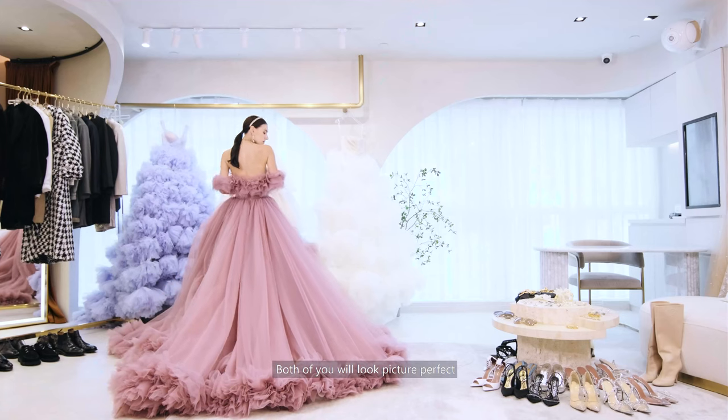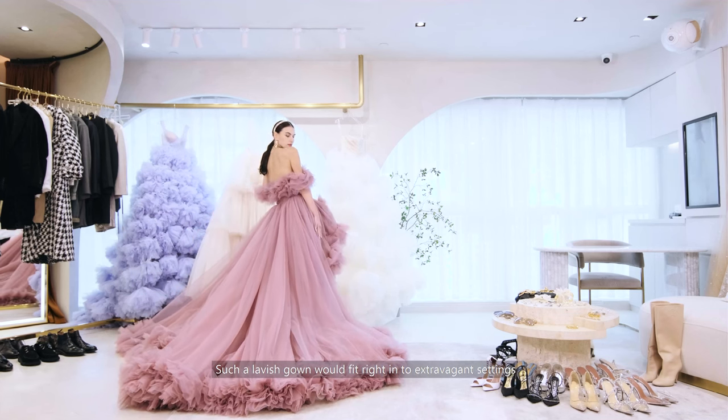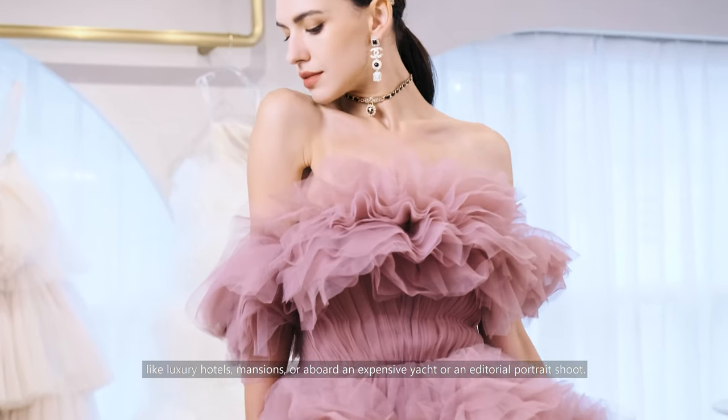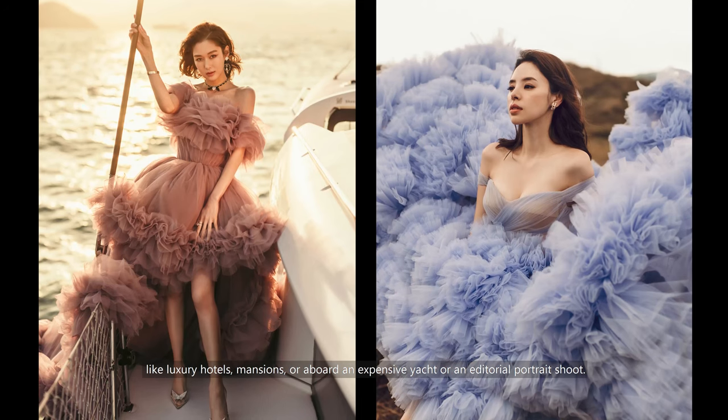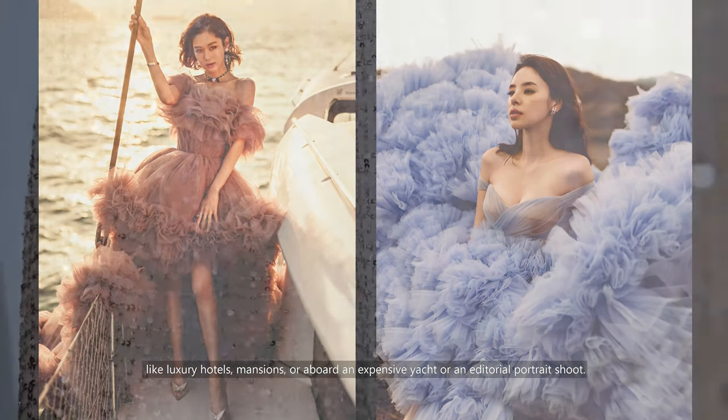Both of you will look picture perfect. Such a lavish gown would fit right into extravagant settings, like luxury hotels, mansions, or aboard an expensive yacht, or an editorial portrait shoot.